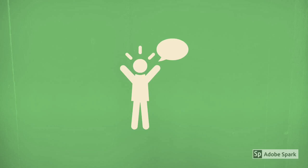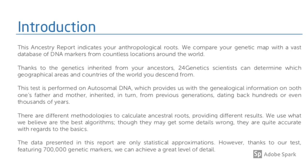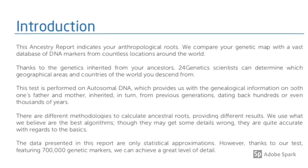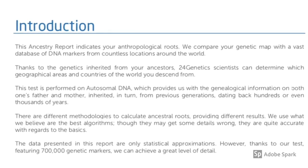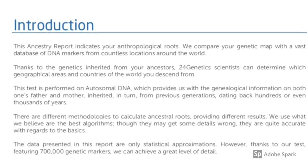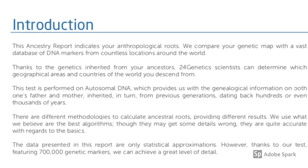24 Genetics is yet another way that DNA can be analyzed and you can look at the results from a different perspective. The results you receive from this company are in the form of a PDF attachment sent by email. This report indicates my anthropological roots and they compare my genetic map with a vast database of DNA markers from countless locations around the world.